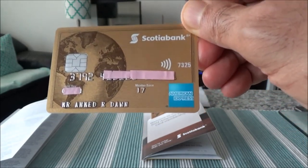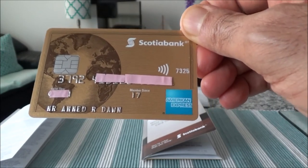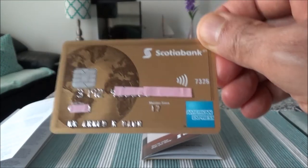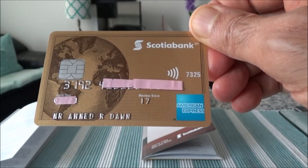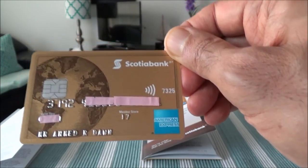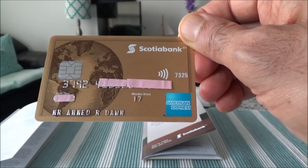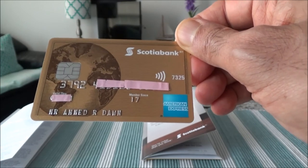This will conclude our unboxing video for the Scotiabank Gold American Express card. For more information about this card, look in the description box below — I'll provide the link and I do have full reviews and other videos talking about this card. That's all for now, thank you for watching. Please give it a thumbs up if you like, and I do have more videos — there will be more unboxing videos of this nature, so subscribe and enjoy. Thank you.